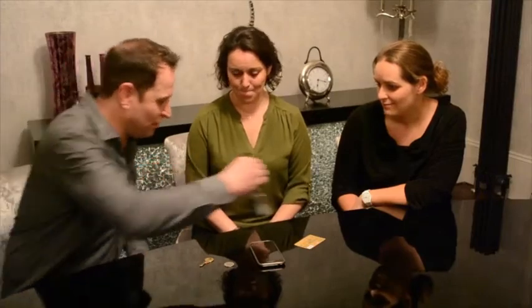Hi, my name is Richard Griffin, and this is Key Prediction. You show your spectators a key fob and tell them you have a prediction printed on the other side, but you don't want to show them just yet, so you place it face down in front of them.